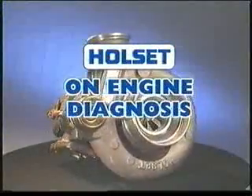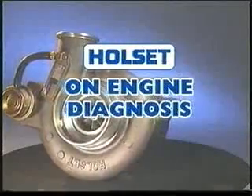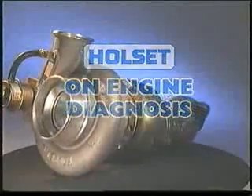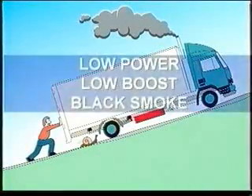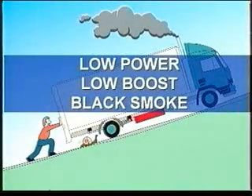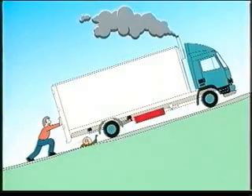There are many on-vehicle symptoms commonly linked to turbochargers that can in many cases be engine-related. There can be many causes of low power, low boost, and black smoke. Before taking the major step of removing the turbocharger, there are a number of on-engine checks that could save you time and money.